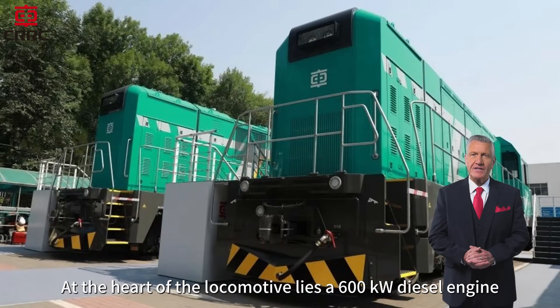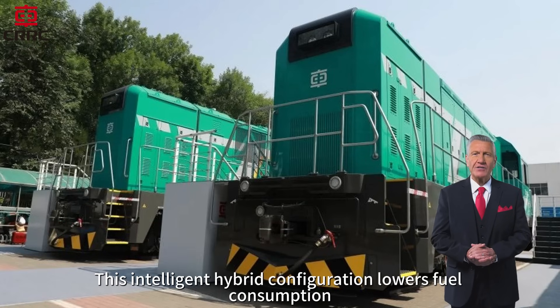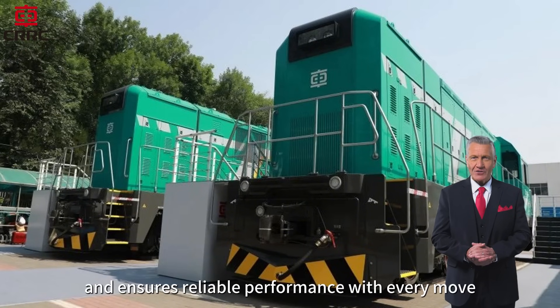At the heart of the locomotive lies a 600 kilowatt diesel engine working in harmony with a 280 kilowatt hour lithium battery system. This intelligent hybrid configuration lowers fuel consumption, cuts emissions, and ensures reliable performance with every move.